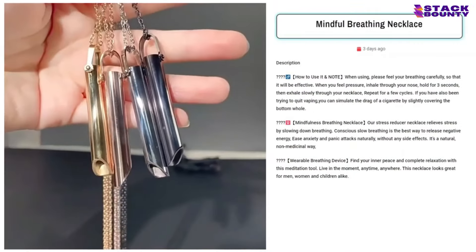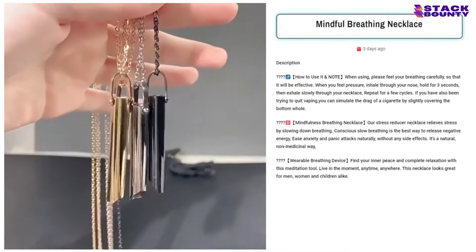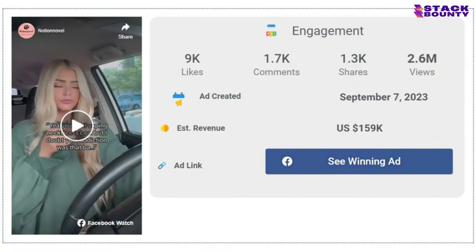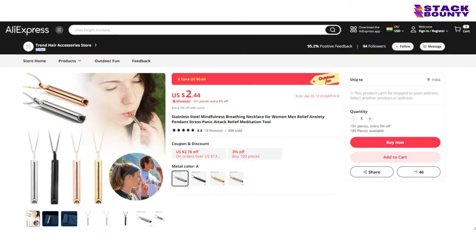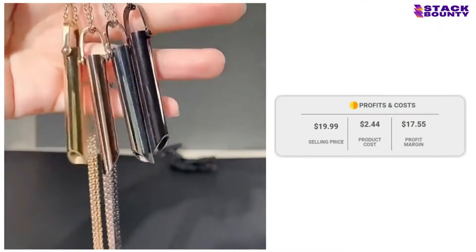At number 5, we have the Mindful Breathing Necklace, the secret to staying calm and collected in even the most stressful situations. With 9,000 likes, 1,700 comments, and 1,300 shares on its Facebook ad, it's unequivocal that people are taking a deep breath and hitting the Add to Cart button. With a selling price of $19.99 and a product cost of just $2.44, you'll be breathing easy with a profit of $17.55 per unit.